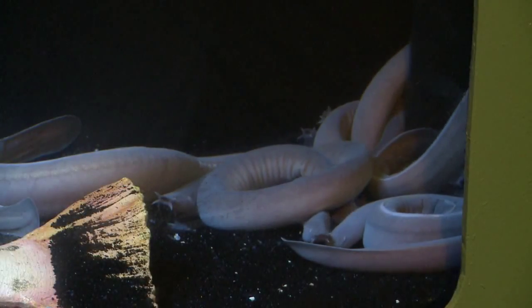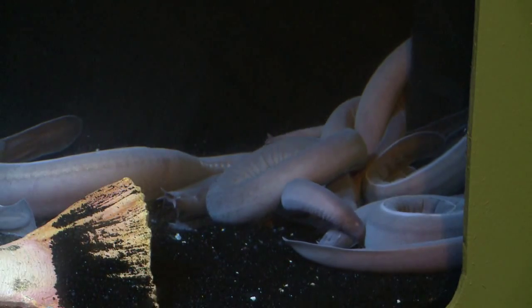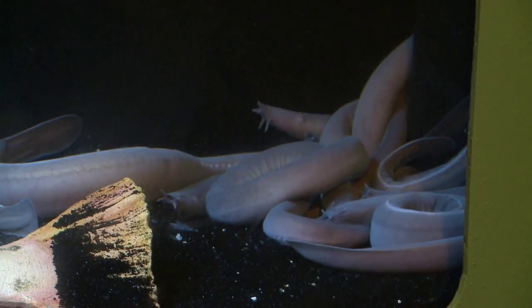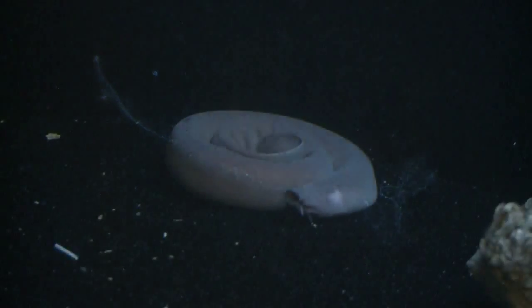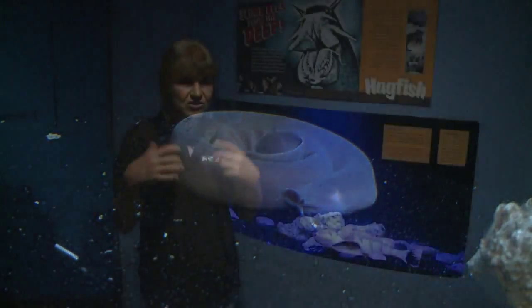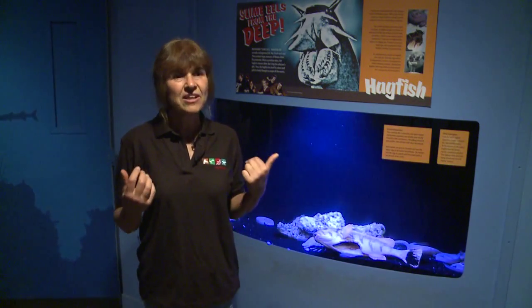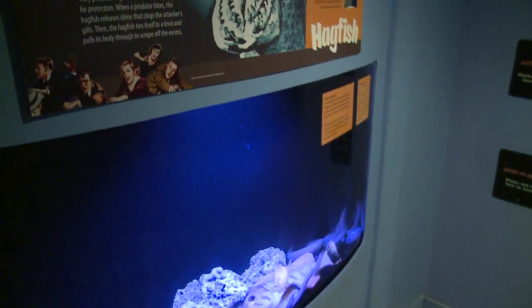These are Pacific hagfish, and they too are scavengers on the ocean floor, living in the same types of habitats as the isopods. They are unique in that they produce really nasty slime to defend themselves. If a shark or a larger fish tries to grab a hagfish, it turns itself into knots and exudes massive quantities of slime, which can actually clog the gills of a shark or another fish that's trying to eat it.